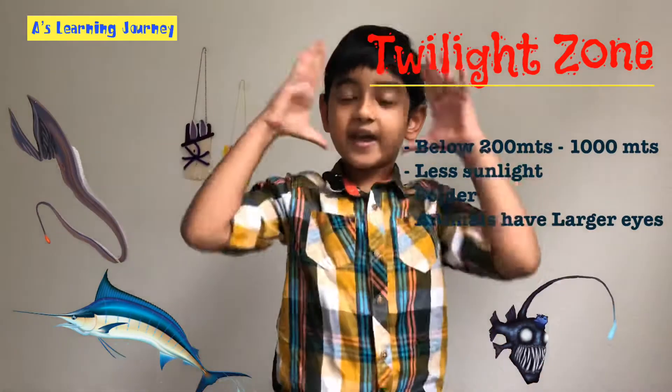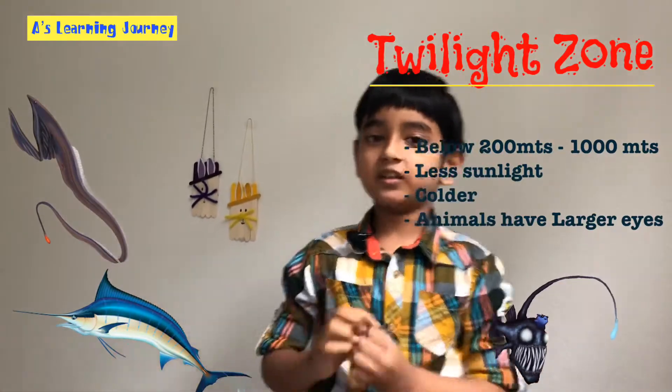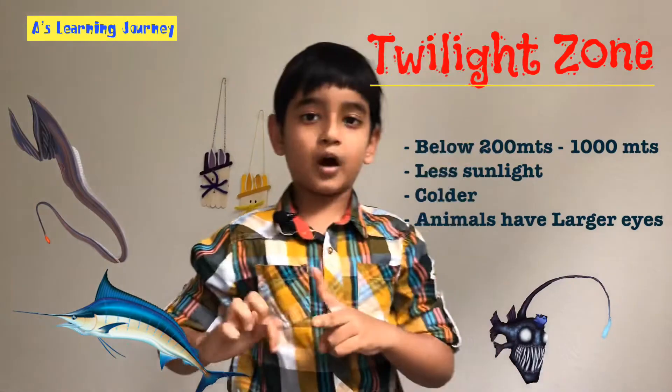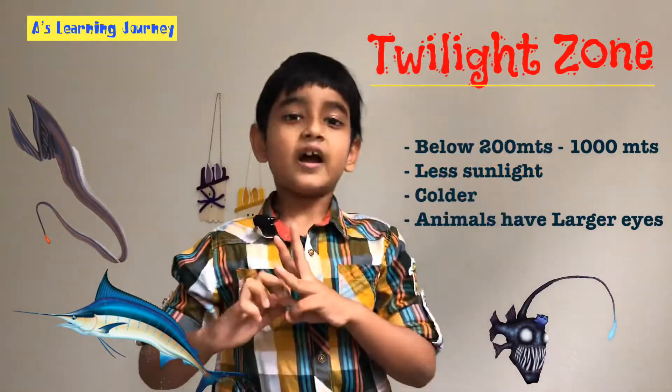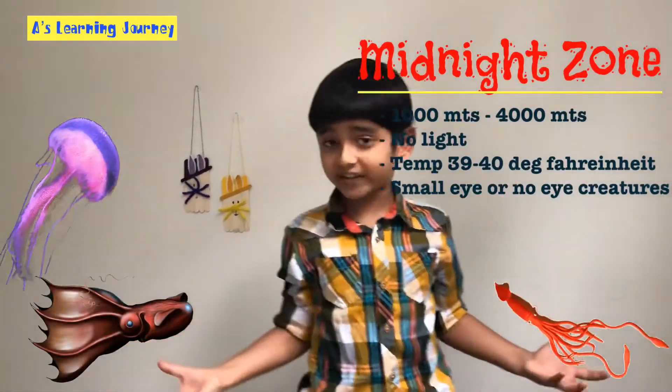Animals there have big eyes to allow them to see better in the dark. Examples: the moray eel, the blobfish, the anglerfish, and many more. That's on to the midnight zone — it's from 1,000 meters to 4,000 meters.